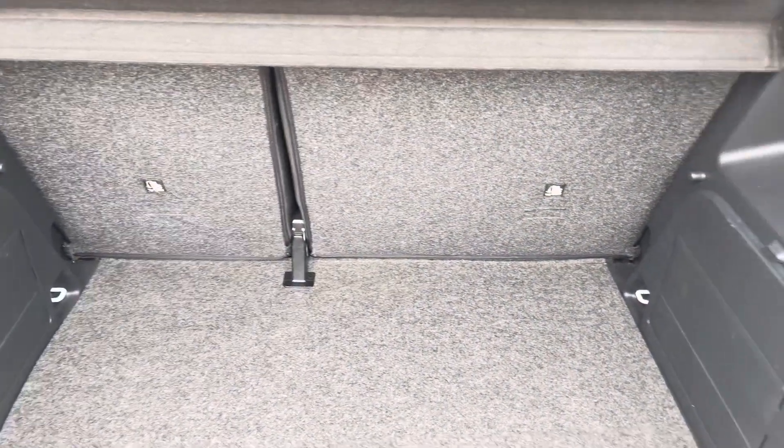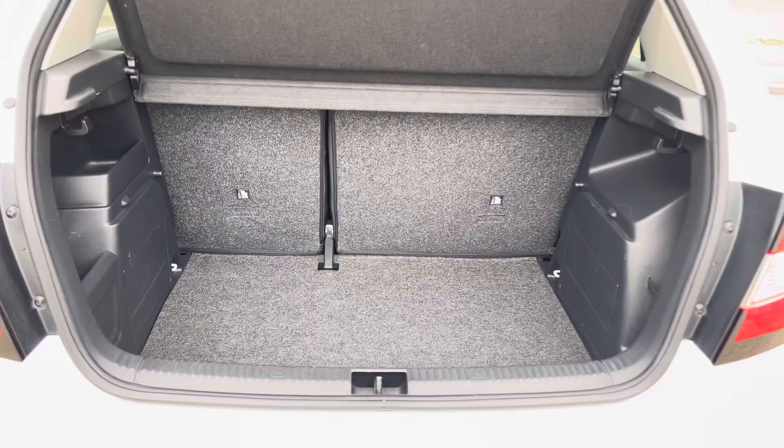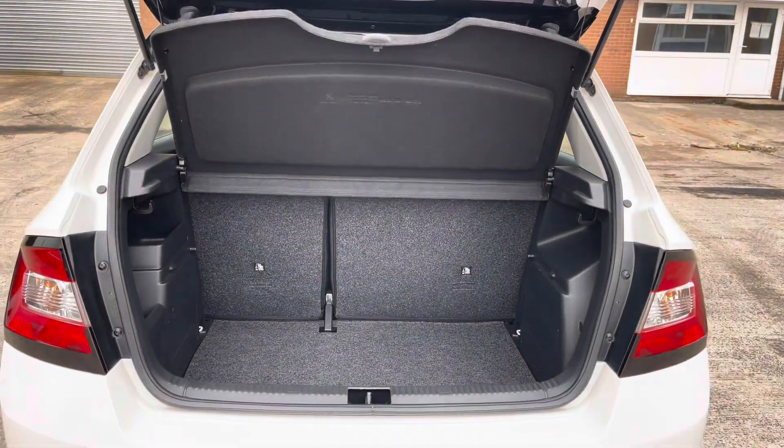Into the boot now, we can see that there is enough room for two small suitcases, plenty of room for your weekly shopping, and the rear seats are fully foldable.